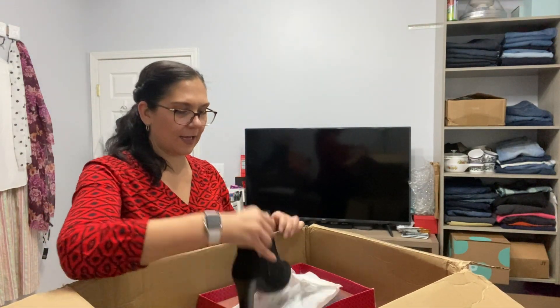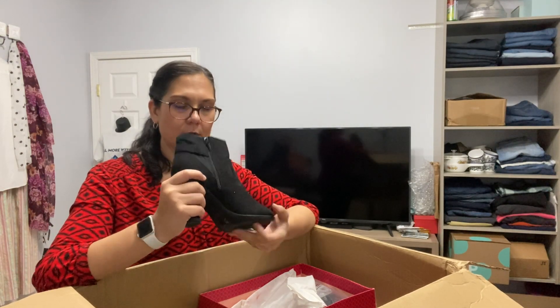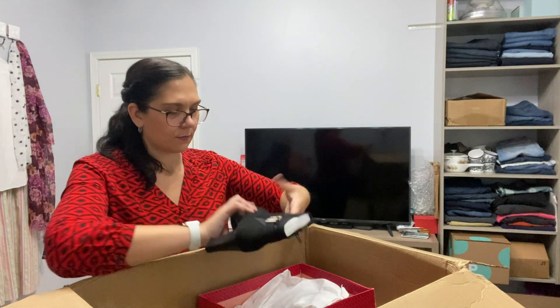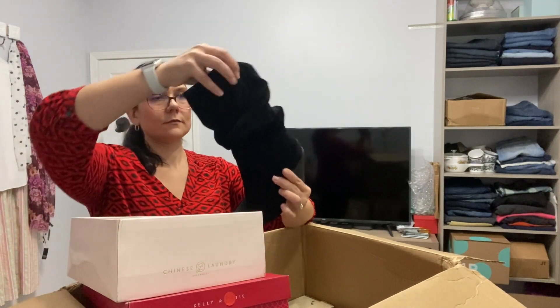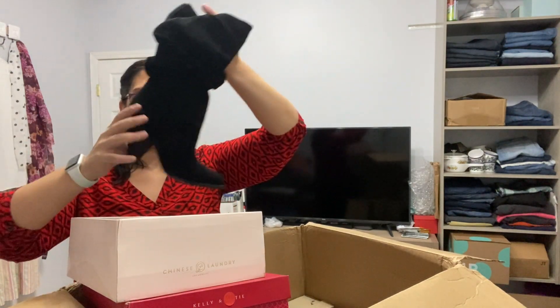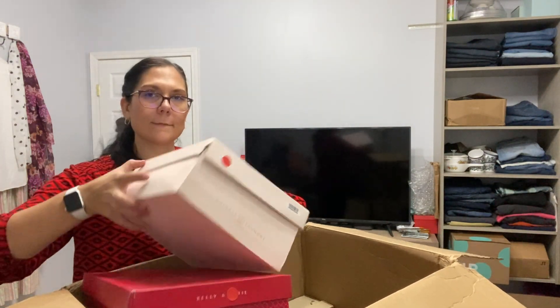These are the brand Kelly and Katie — new black suede booty. Not usually a brand I pick up, but it's new with tag so hopefully it's good. Two more pairs here. These are Chinese Laundry, new in box — more of a mid-calf booty, suede. These do look new. Those look new.